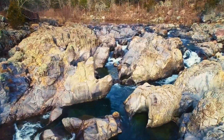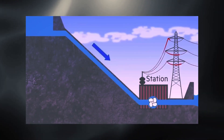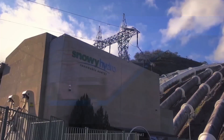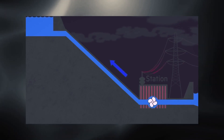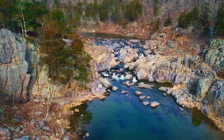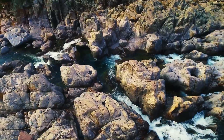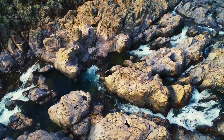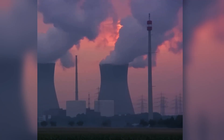During peak demand, the station opens its gates, allowing water from the upper reservoir to flow down through the pipes into the lower one. As it passes through the turbines, the flow generates electricity — essentially the same process as in any hydroelectric power plant, with one key difference. When electricity demand is low, the turbines switch into reverse mode and pump the water back up into the upper reservoir, using cheap, off-peak electricity.